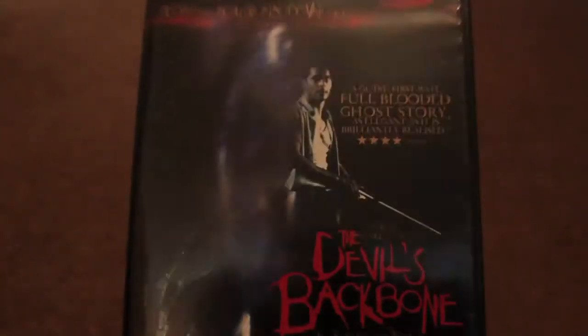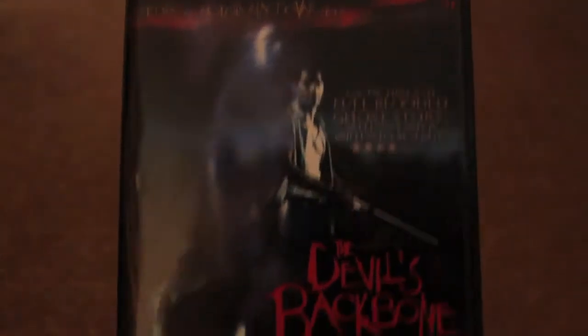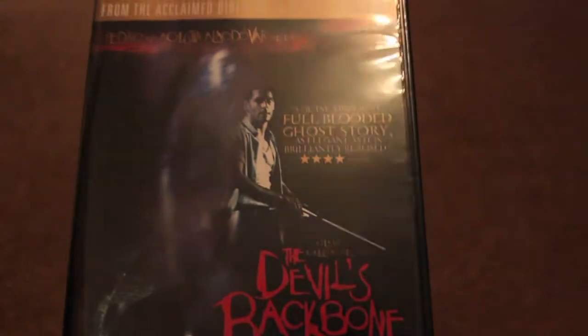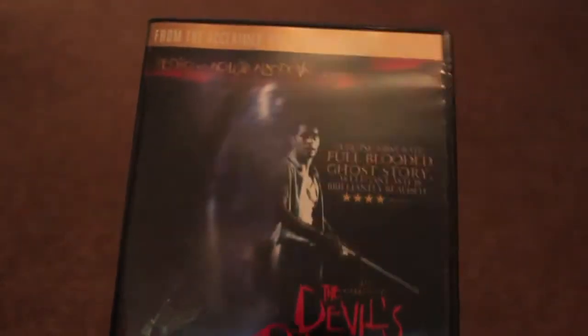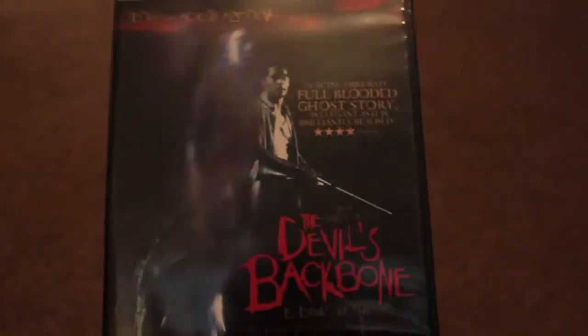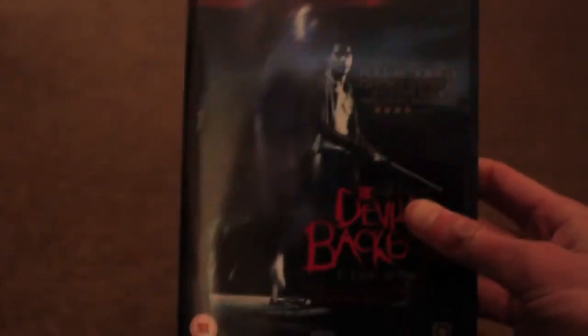This is a film by Guillermo del Toro, who did Hellboy 1 and 2 and Pan's Labyrinth. I watched Pan's Labyrinth recently and really liked it, so I thought I'd check this out. I've not watched this yet but I plan on watching it quite soon. So that's The Devil's Backbone.